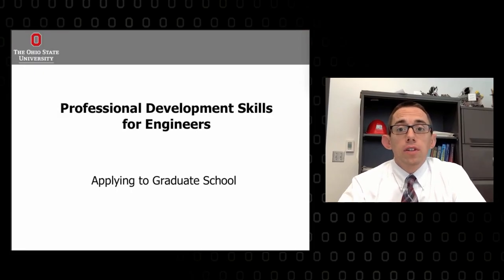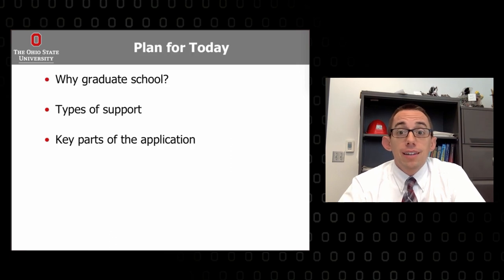Hello again. Welcome back to the series on Professional Development Skills for Engineers. Today's a little bit different. Instead of talking about a specific skill set, perhaps like how to give a presentation or how to write something, I'm going to talk a little bit about graduate school. We're going to cover what grad school is and why you might want to go, how you pay for it, and how you apply well.